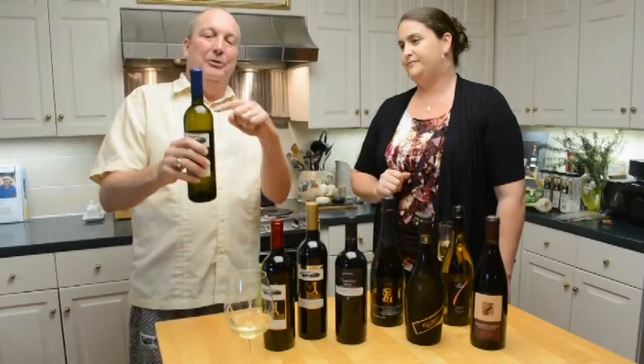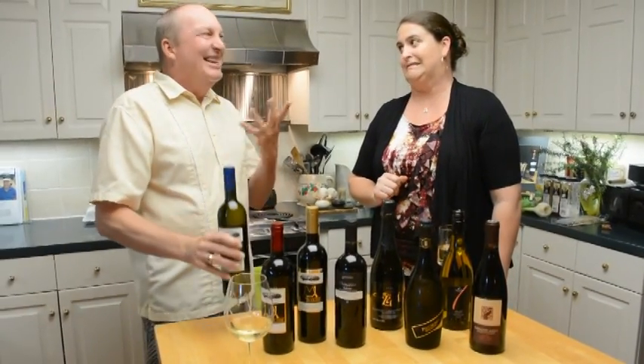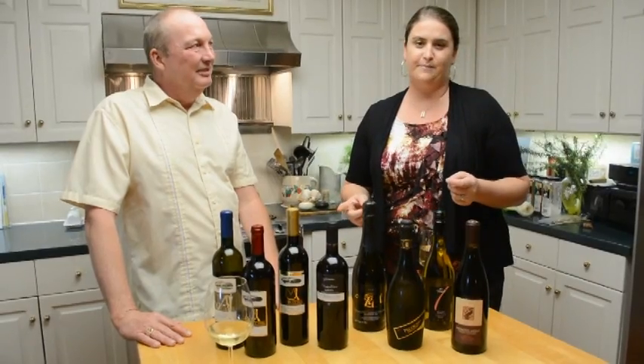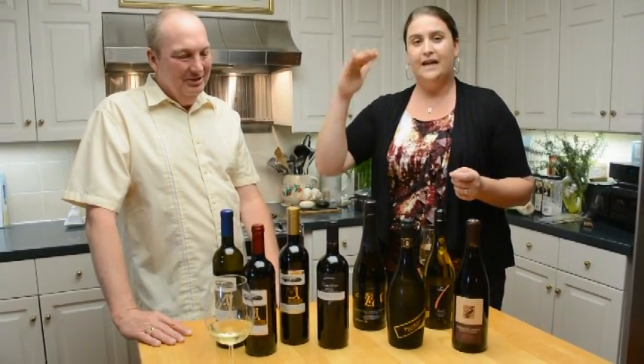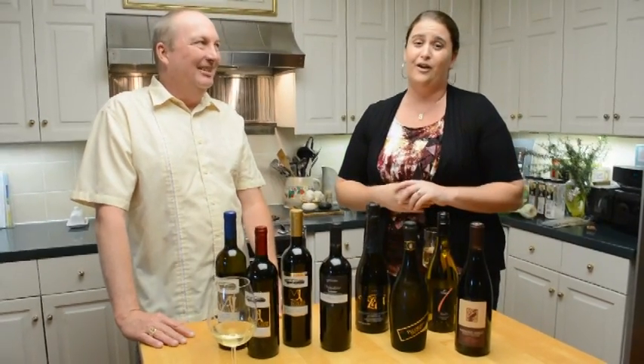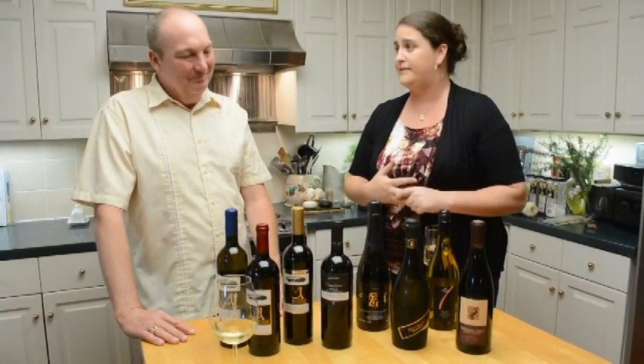If you grab a bottle at the liquor store and the wine level is down here, the cork might be leaking — don't buy it. And if you bought a really expensive bottle and you're saving it forever, pay attention to that ullage. Because if it really gets into the shoulder of the bottle, you really do want to go ahead and open it because it's not going to be worth anything by the time you get around to it.